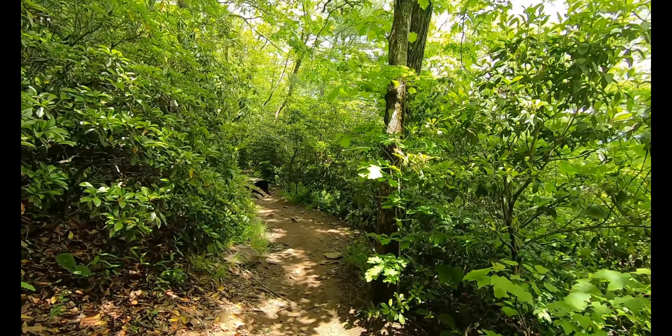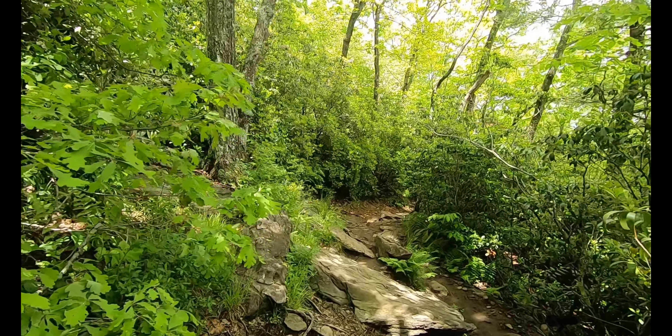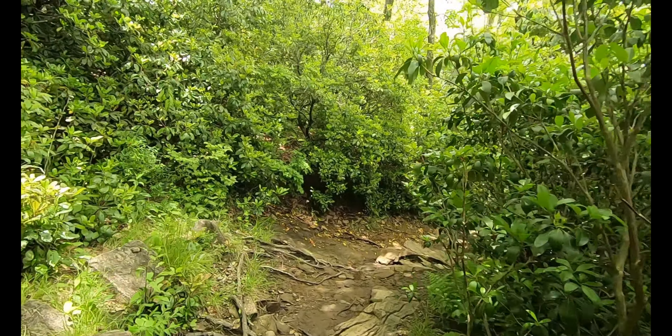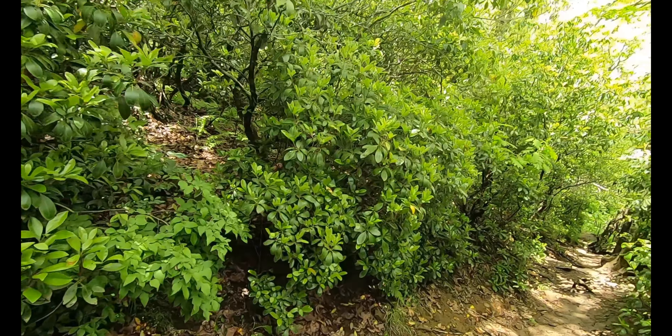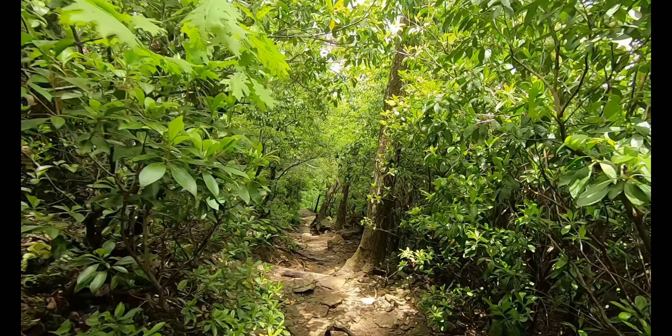It's only about a mile from the top of Blood Mountain down into Neels Gap, but I don't think we've really started much of our descent. We have been descending, not quite as rapidly in some spots as I thought, but we're not to the end yet. It looks like we're starting to go downhill a little quicker at the moment.